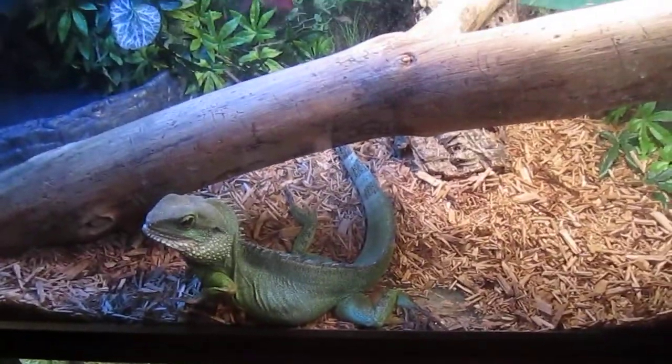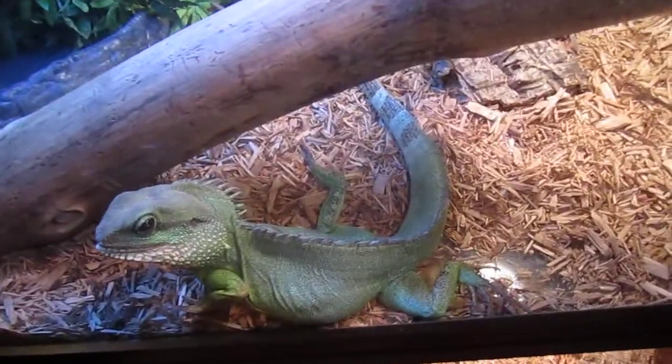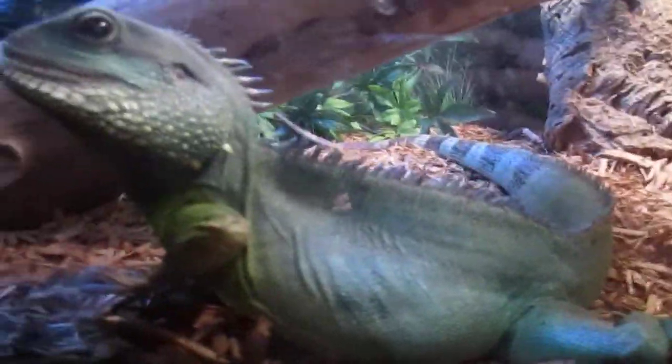When the boa grows out of the 40 gallon, he comes over into this one because he can stay in this one for the rest of his life. This guy is getting a bigger tank because this one is not big enough, but you guys don't see what I do on a daily basis — I really do have him out all day. He's beautiful, I love this guy.